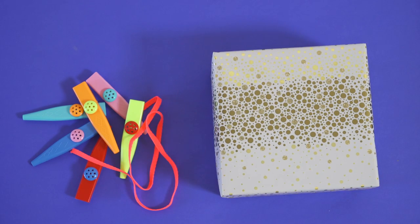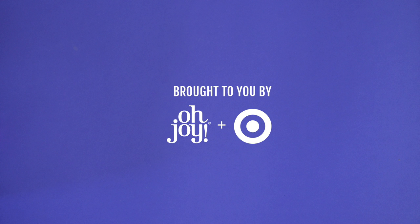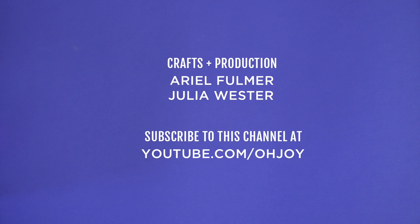There you have it — a fun way to teach your kids the gift of giving. Thanks to Target for sponsoring this video. Check out the links below for all the information on what I use and how to find those fun gifts. Thanks so much for watching. Please subscribe to the OJOY YouTube channel.